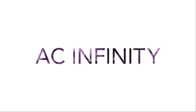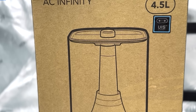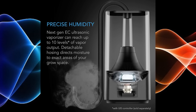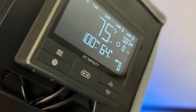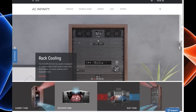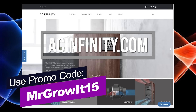Thanks to AC Infinity for sponsoring this episode. They now have humidifiers called the Cloudforge. I've been using the Cloudforge T3, which has a 4.5 liter capacity and can be filled from the top. It also includes a hose so you can place the humidifier outside your grow tent and feed the hose into your grow tent, saving you precious space. It also connects to the Controller 69 Pro, so you can control it from your smartphone. The discount code MRGROWAT15 works on both Amazon and their website, acinfinity.com.